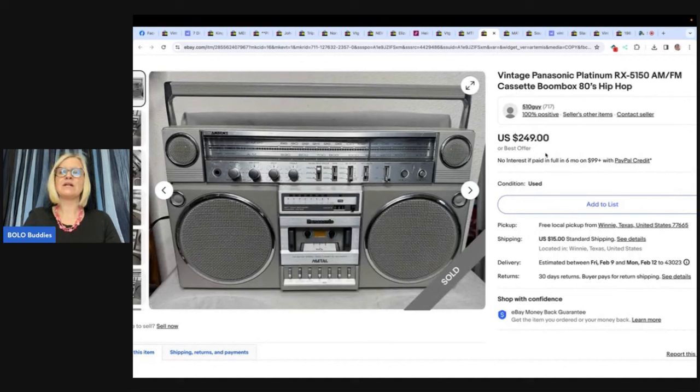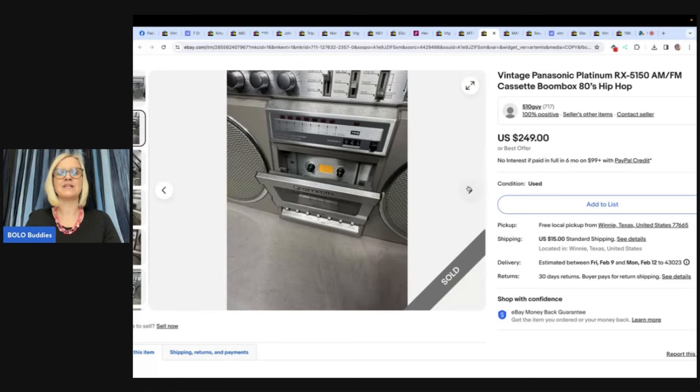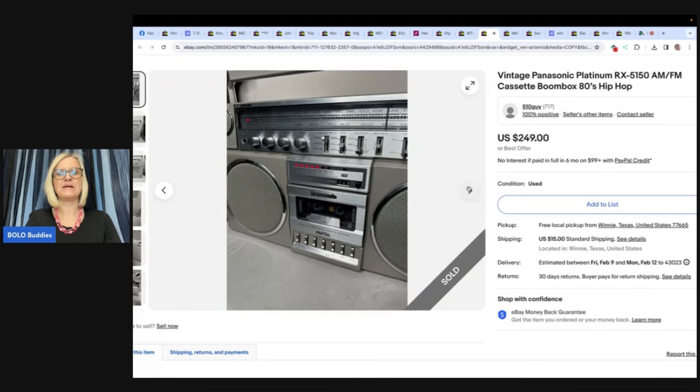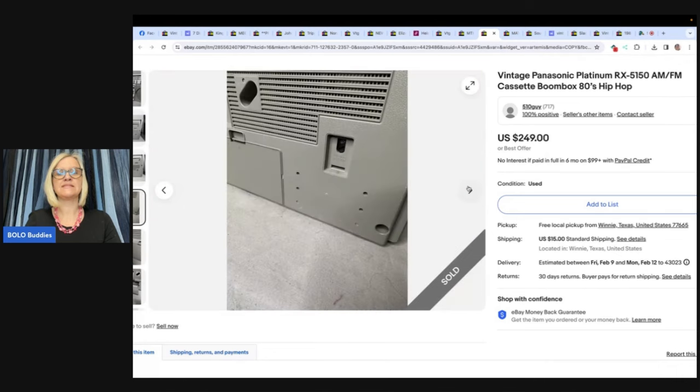Vintage Panasonic Platinum RX 5150 AM/FM cassette boombox, 80s hip hop. Picked up at an estate sale in Texas for $4 — condition was great. Rejected several lowball offers and ended up selling at full price in less than a week for $249. Bringing back some memories — is it nostalgic for you?